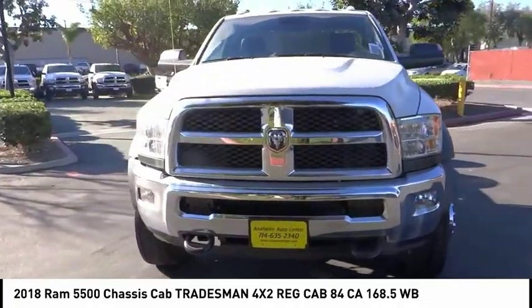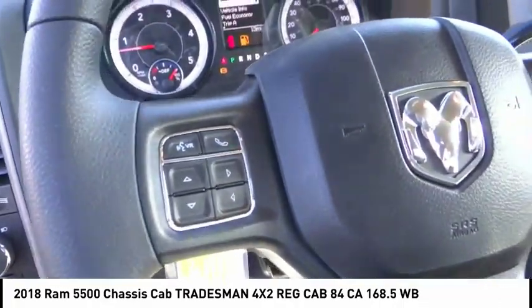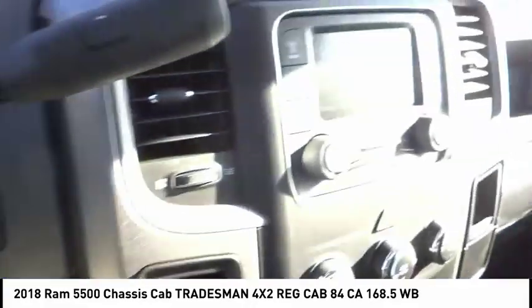Power steering, cruise control, four-wheel disc brakes, AM FM stereo radio, MP3 player.